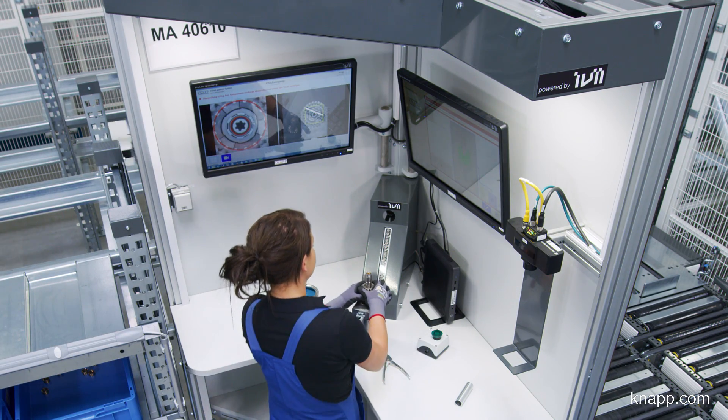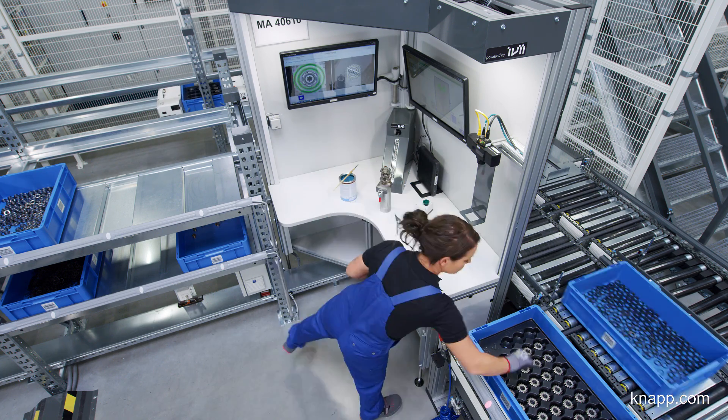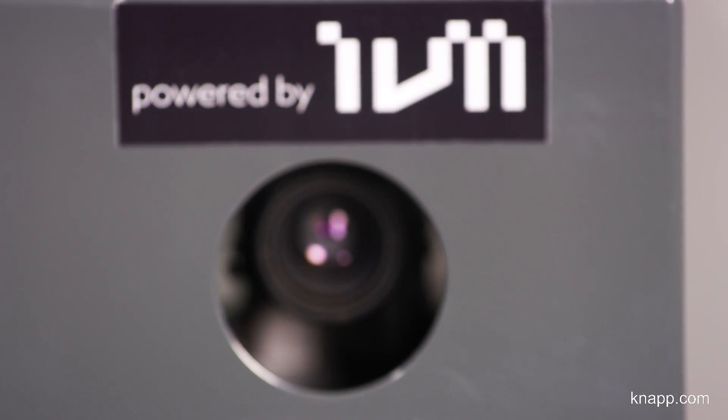The system is very motivating for our employees to work with. Each time a drivetrain is correctly built, the employee receives immediate positive feedback from the system. Manual and automated processes are therefore completely harmonized and give us outstanding support, providing end-to-end traceability and allowing us to finally realize our zero-error strategy.